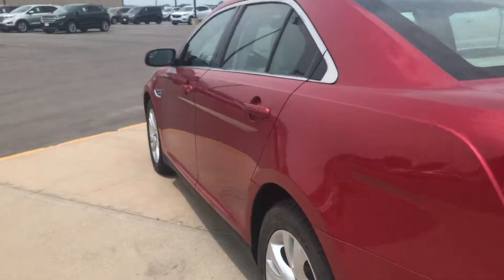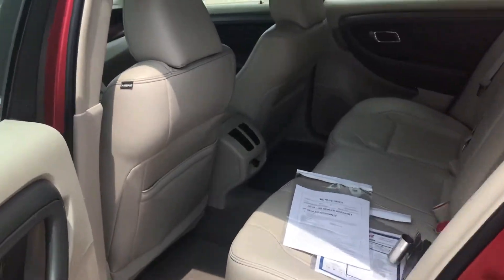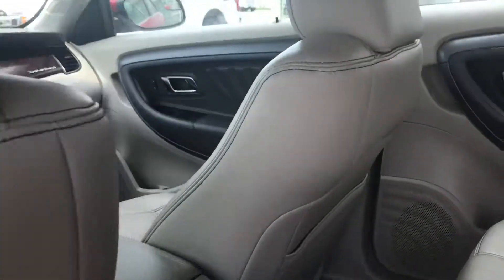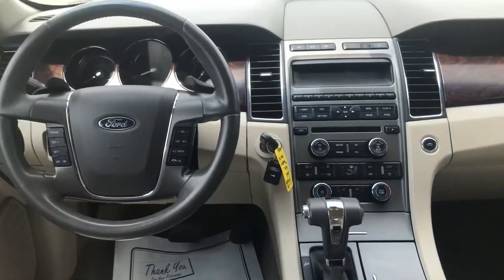The Ford Taurus has a very nice spacious back seat. Big comfortable seats. Good shot of the inside here. Leather seats.